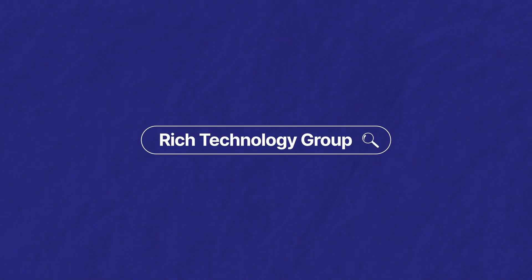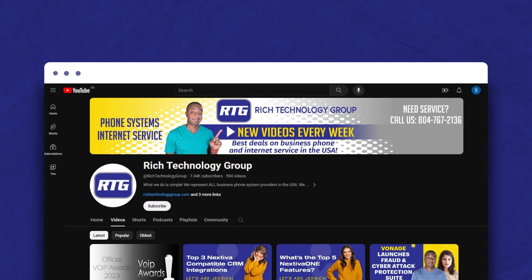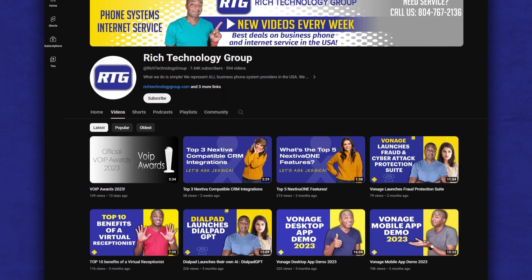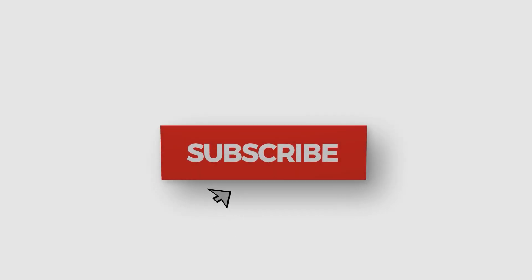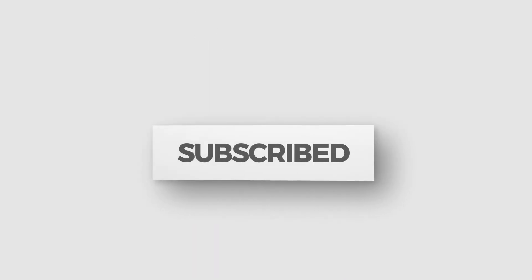Remember, you're watching the number one channel on all things business phone systems and internet service related advice and educational videos to help you make the best buying decisions, maybe even save yourself a little money along the way. So hit that subscribe button so you don't miss any new videos. As always, this is Prince Rich with Rich Technology Group — your go-to guy for the best deals on business phone and internet service in the United States. I'll catch you guys in the next video.